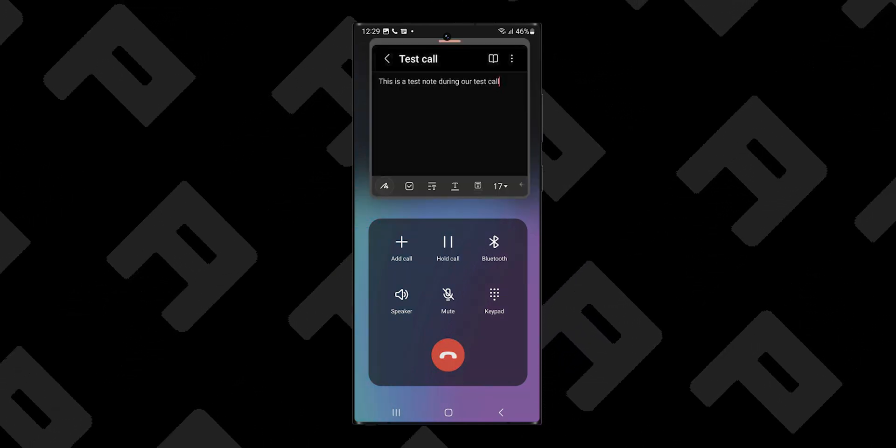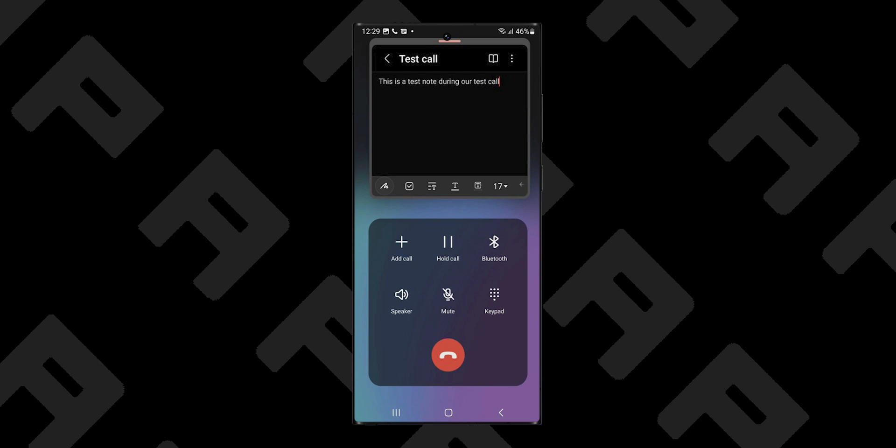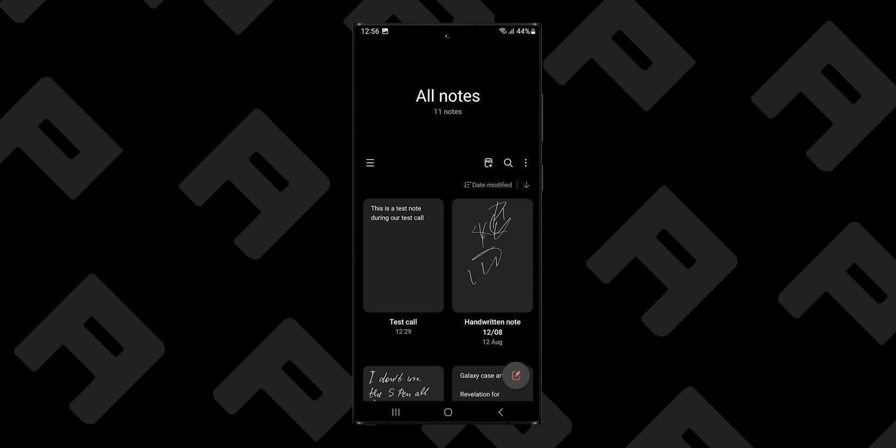I'm gonna act like an infomercial host now. Has this ever happened to you? You're on a phone call and you need to write something down. Maybe you'll start looking for a pen, but you haven't handwritten anything in years, so there are no pens nearby. But now One UI has the solution — if you press the three dots located in the top right corner during a call, you will see a new option called Take Notes. When you tap on it, your Galaxy phone will open a pop-up window of Galaxy Notes so you can write down any important information.